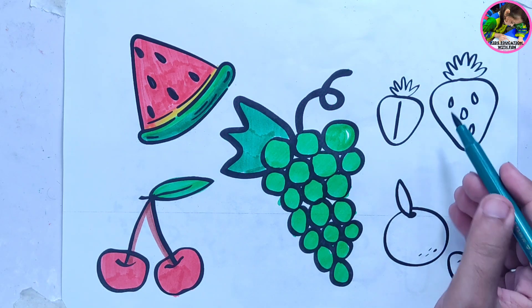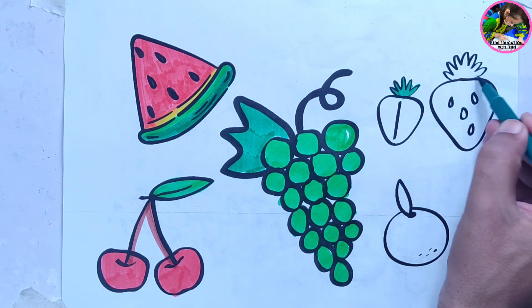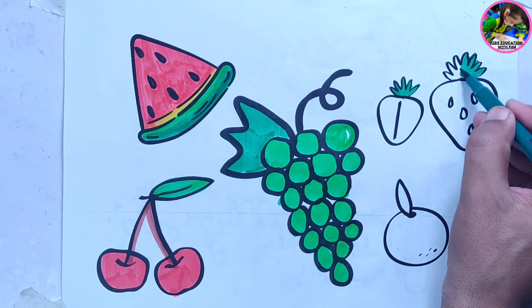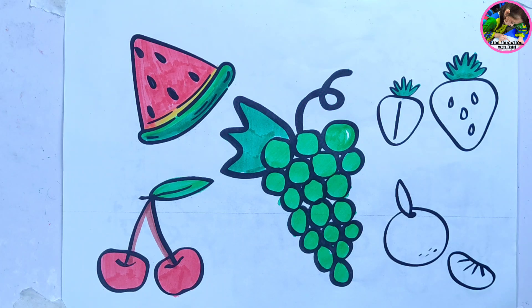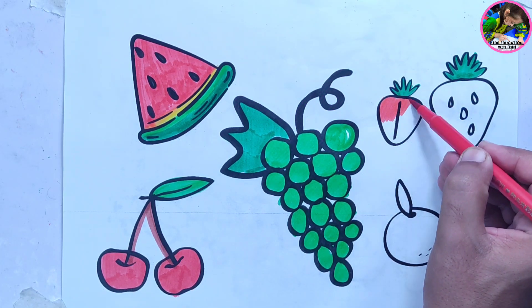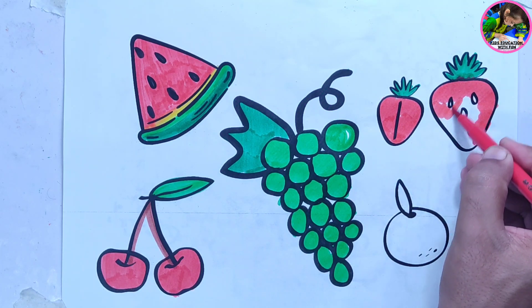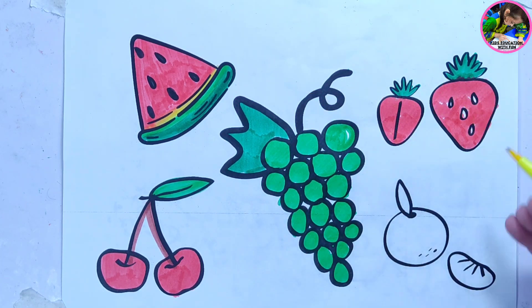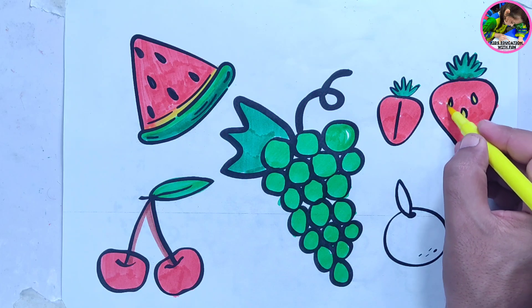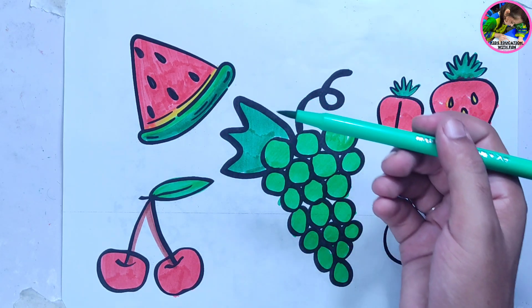Let's color the strawberries — red color. Yellow color. Yellow color, light green color.